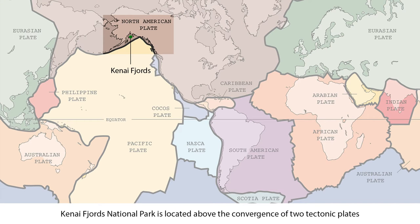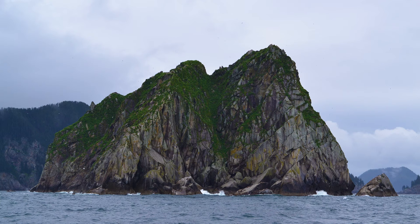The Kenai mountains that run through the park formed as a result of the subduction of the Pacific Plate underneath the North American Plate. This process of subduction has, in the past, also pulled the Kenai Peninsula downwards while elevating the Denali Range, partially submerging some of the mountain peaks and making them islands.